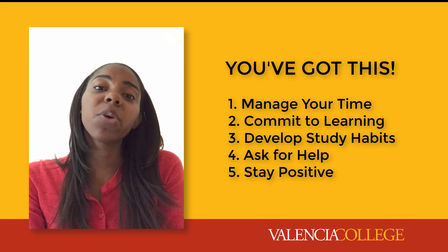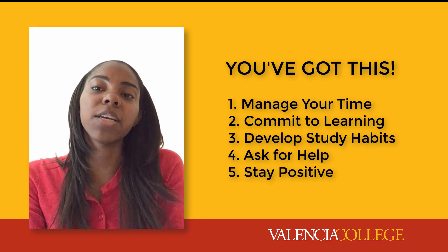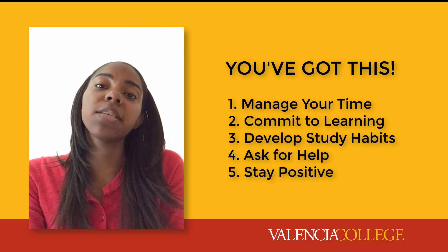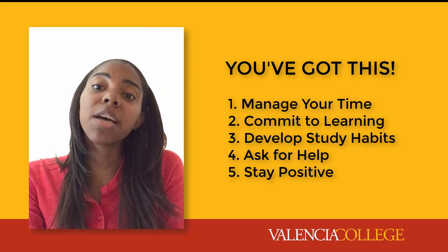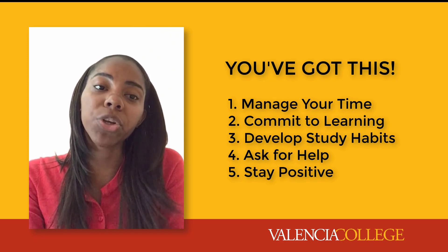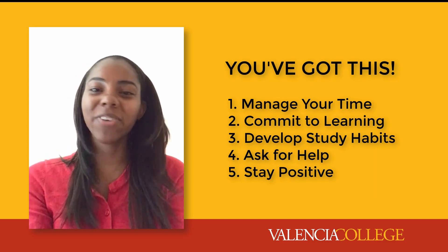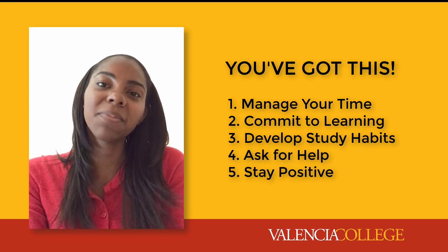Following these five habits will help you be more successful in your science courses. But we know these can be challenging tasks. Your instructors and us as tutors are here to support you as you progress through your course. Remember, you've got this — and we've got you.